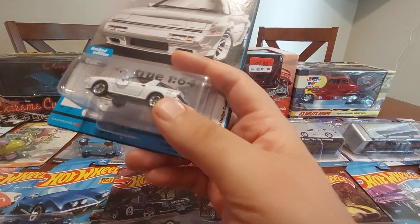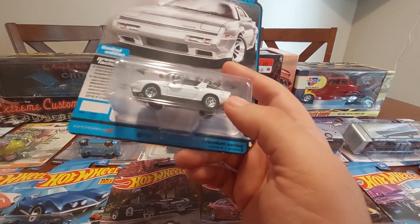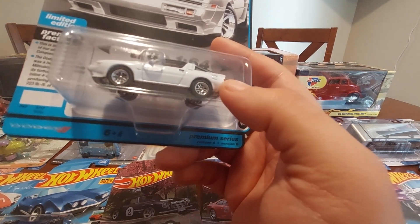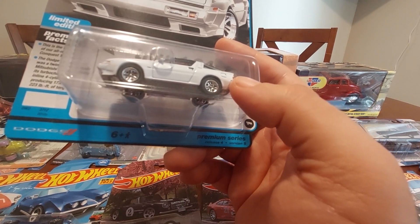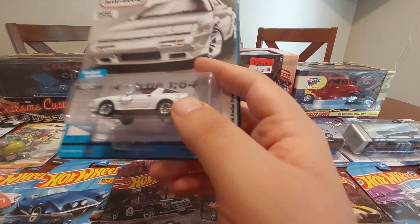I finally got the Dodge Conquest. Stan helped me get this one — it's in the Modern Muscle series. Pretty cool.